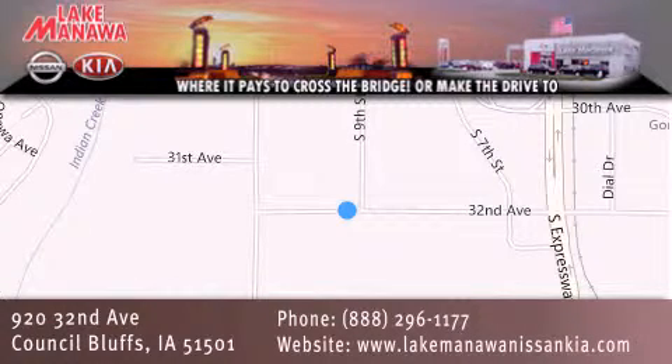It pays to cross the bridge — or make the drive — to Lake Manawan Nissan and Kia. We look forward to serving you.